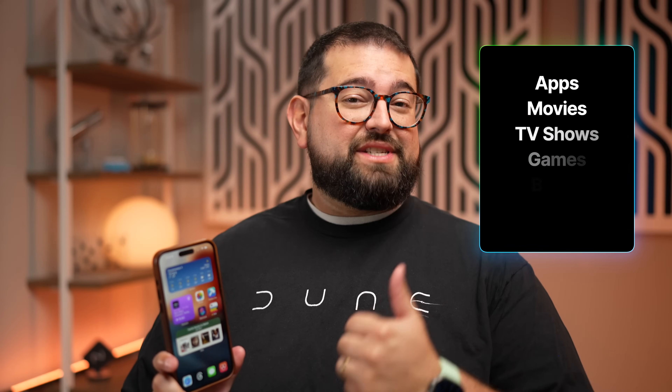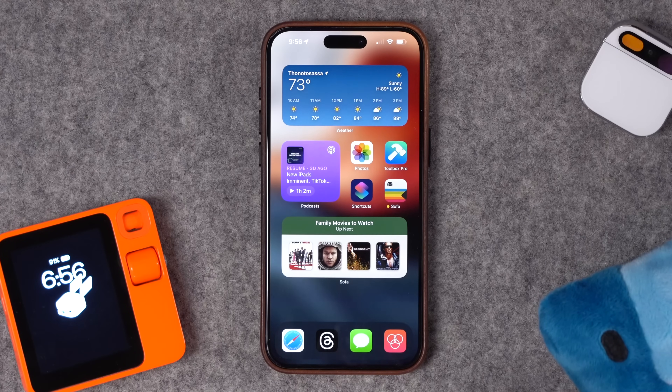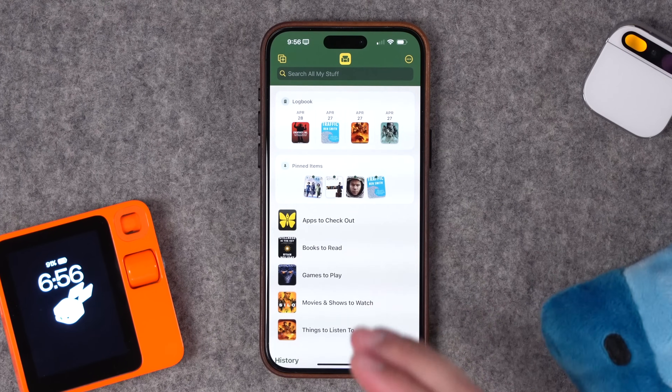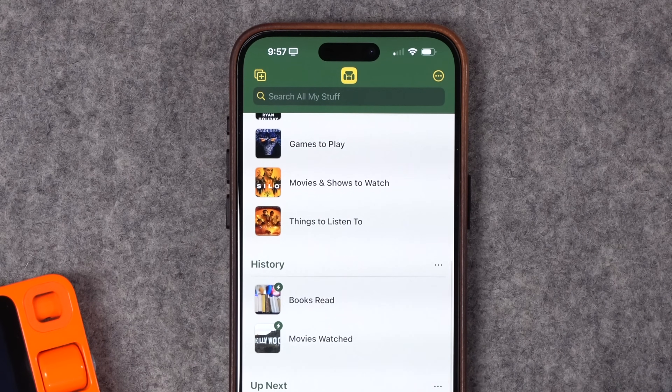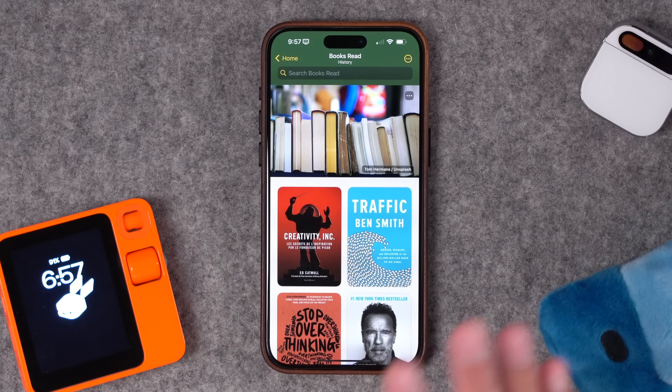I've been looking for an app where I can save the movies I want to watch, the books I've read, TV shows, and more all in one place. One of my favorite apps just got a big update to version 4 — the app Sofa — and it's now become the go-to place to log everything from movies, books, audiobooks, games, and more. It's packed with features and visually super appealing. I'm going to walk you through how I use it as my ultimate media library. This video is not sponsored by Sofa.